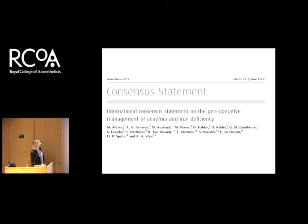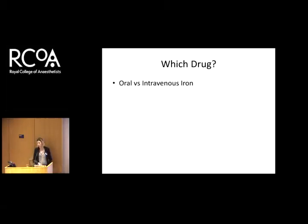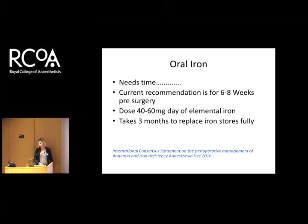I recommend reading the International Consensus Statement, about to be published in Anaesthesia in March — it has very good guidance on who to give oral iron to and who to give intravenous iron to. Oral iron needs time; there's nothing wrong with it and it does work in some patients. Current recommendations are six to eight weeks before surgery, with 40 to 60 milligrams of elemental iron — it depends which preparation your hospital has. But it takes about three months to fully restore iron stores, so if your patient is going to have significant blood loss and you've only improved their hemoglobin by 10, this probably isn't the right approach.